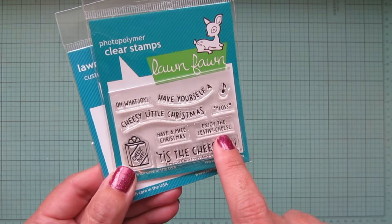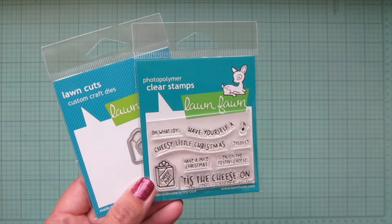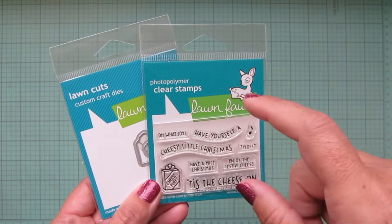I did get the matching die for the Cheesy Christmas add-on — again only a dollar fifty. There is the Party Pups stamp set, which is like a birthday dog set that has a similar box of treats. I wasn't sure if the die would fit completely, so I just went ahead and grabbed it for a dollar fifty so I can keep it stored with this set and know where it is.